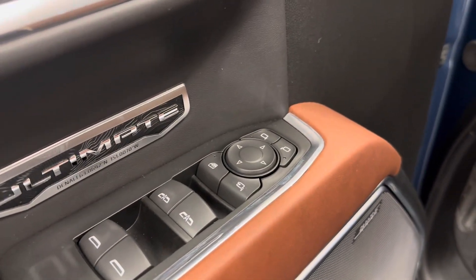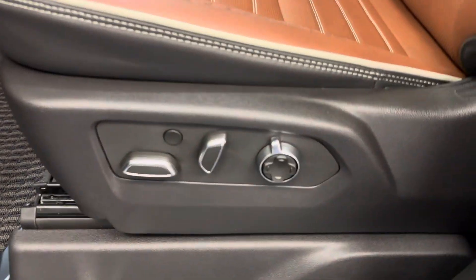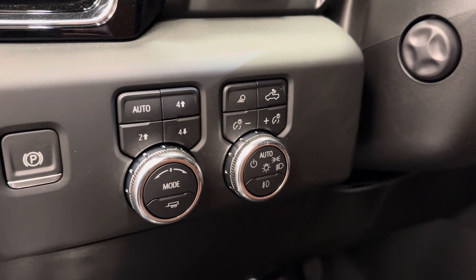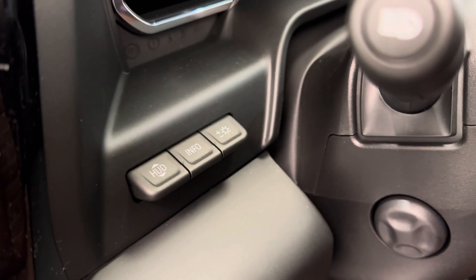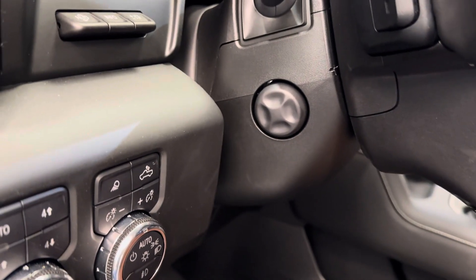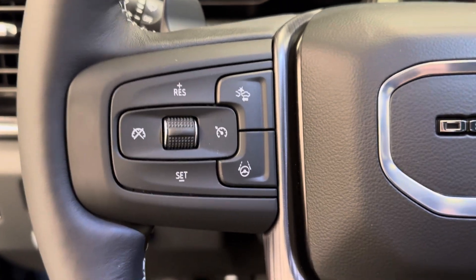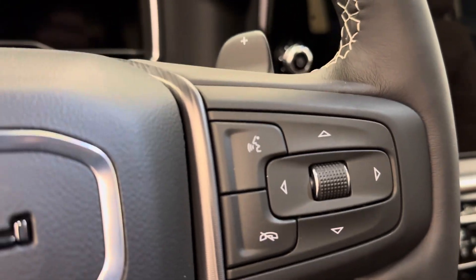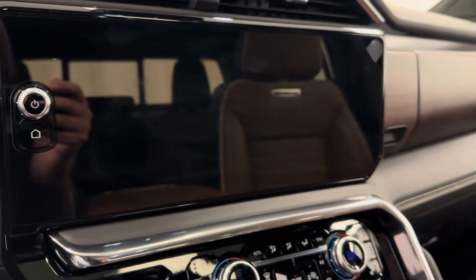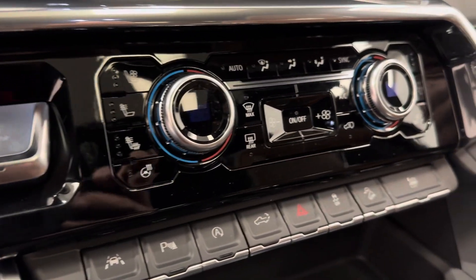Interior features include power windows, power mirrors, power folding mirrors, power locks, memory seat with a power driver seat and lumbar support. We have our parking brake, 4x4 controls, interior and exterior lighting controls, HUD and HUD settings, a power telescopic steering wheel equipped with cruise control, Super Cruise, forward collision alert, hands-free Bluetooth, stereo remote controls, FM radio, and satellite radio ready.